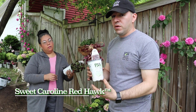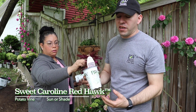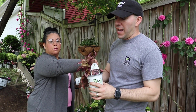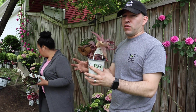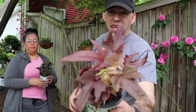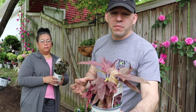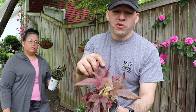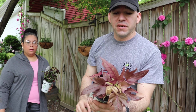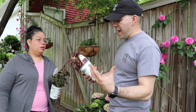This one is a new potato vine from Proven Winners called Sweet Caroline Red Hawk. What's amazing about it is that not only does it trail, but it also grows a little bit upright with some bushiness. The design on that leaf is pretty awesome — it's a maroonish red with some green on new growth and a darker color leaf. And it has a mounding habit as well.